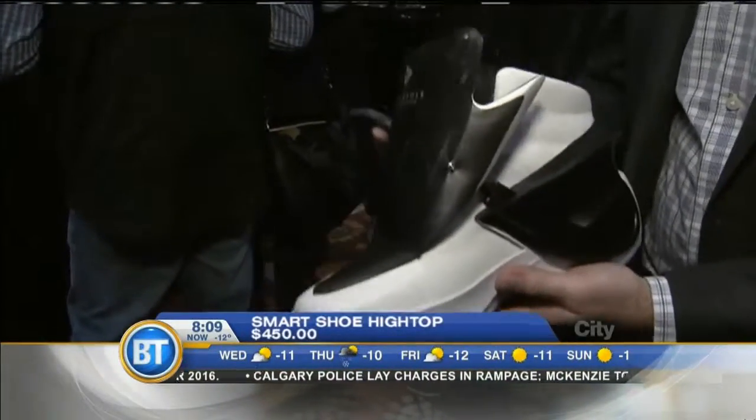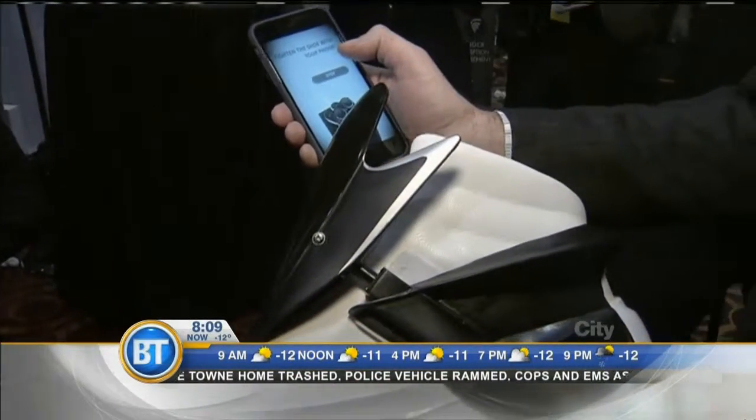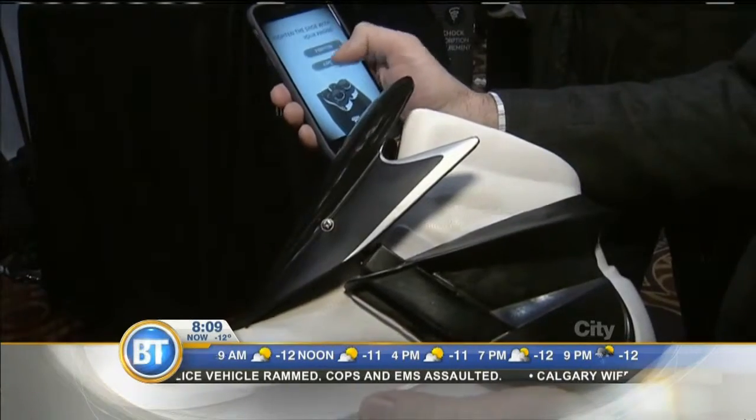Now how is this for wearable tech? This is the world's first smart shoe. Take a look at the prototype here — it's from a company in France. It has lots of different features: it monitors the steps you take, the distance you travel, and your heart rate. It keeps your feet warm with a built-in heater. There's also an app that accompanies it — I can actually tighten up the shoes or loosen them using my smartphone.